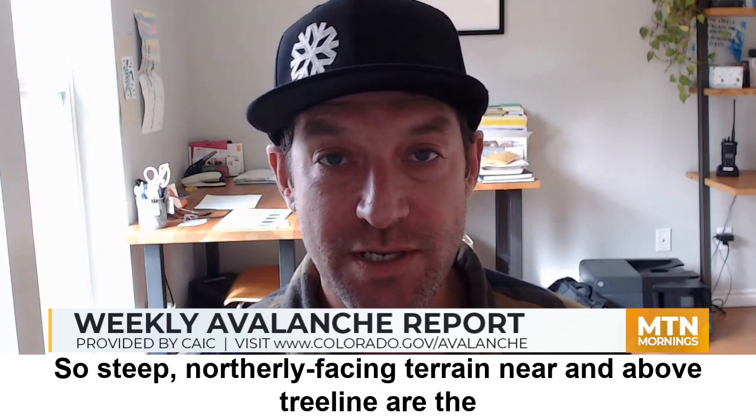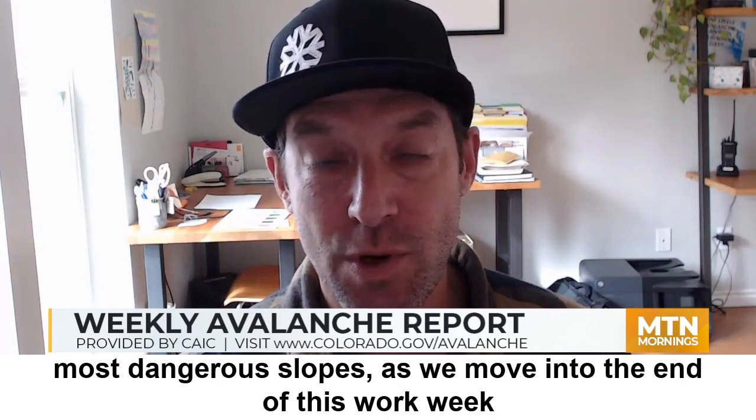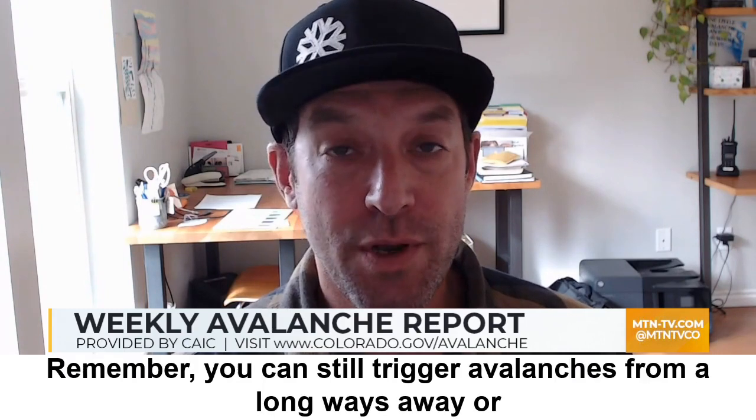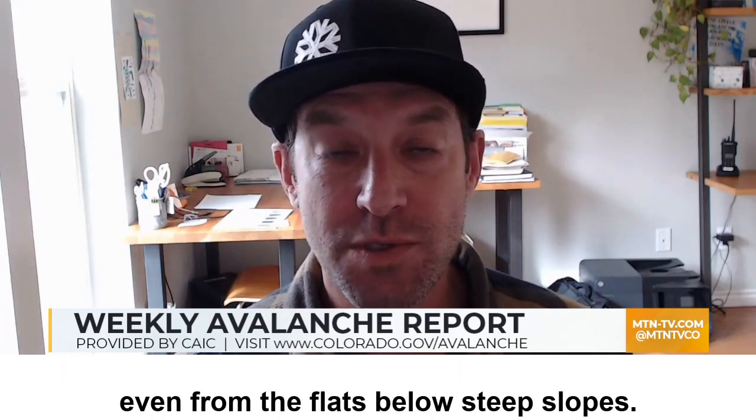Steep northerly facing terrain near and above treeline are the most dangerous slopes as we move into the end of this work week, through the weekend, and into early next week. Remember, you can still trigger avalanches from a long ways away or even from the flats below steep slopes.